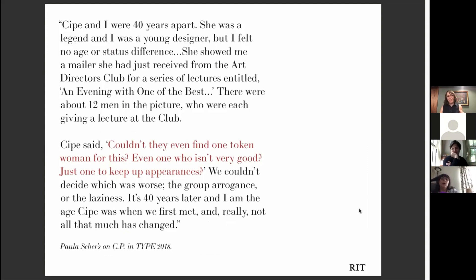Here's a quote Paula Scher wrote, and it's a little scathing. 'Cipa and I were 40 years apart. She was a legend, and I was a young designer. But I felt no age or status difference. She showed me a mailer she had just received from the Art Directors Club for a series of lectures entitled An Evening with One of the Best. There were about 12 men in the picture. Cipa said: couldn't they even find one token woman for this? Even one who isn't very good? Just one to keep up appearances? We couldn't decide which was worse, the group arrogance or the laziness.' Well, it's 40 years later, and I'm the age that Cipa was when we first met. And really, not all that much has changed.